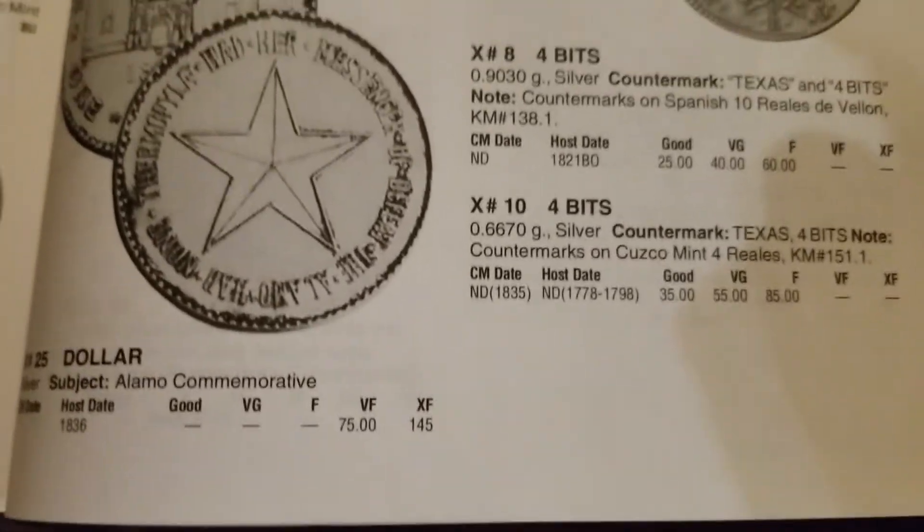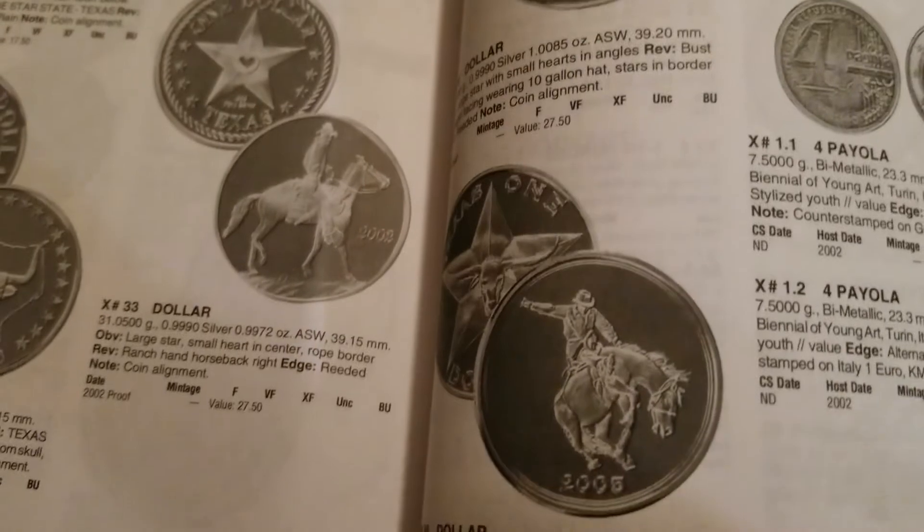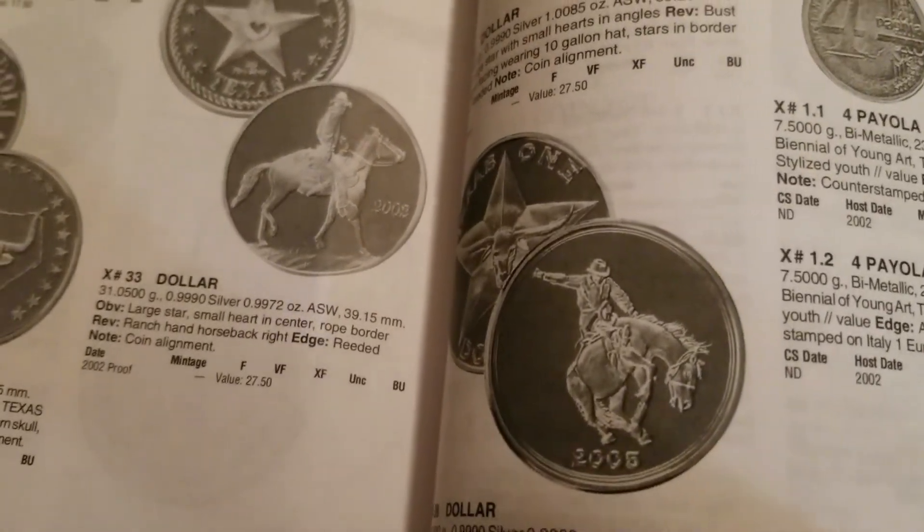Texas had a lot of different silver coming from Texas — my goodness, a lot of different silver. I'll be watching your videos, guys. Take care.